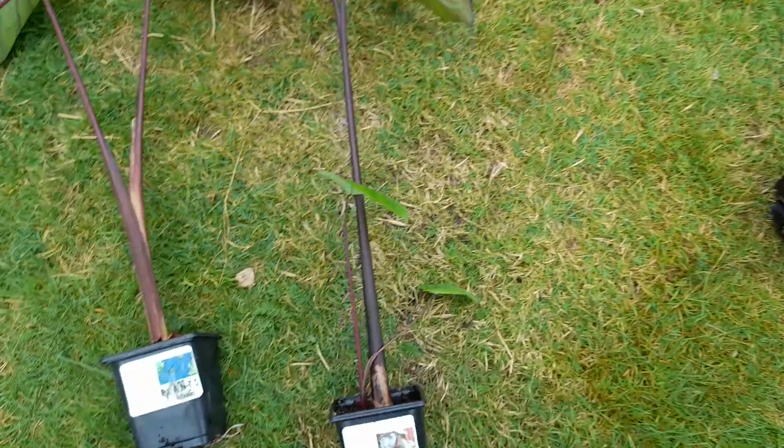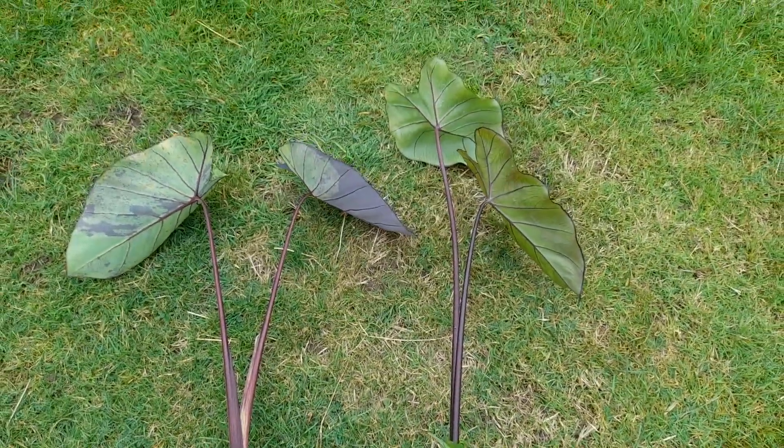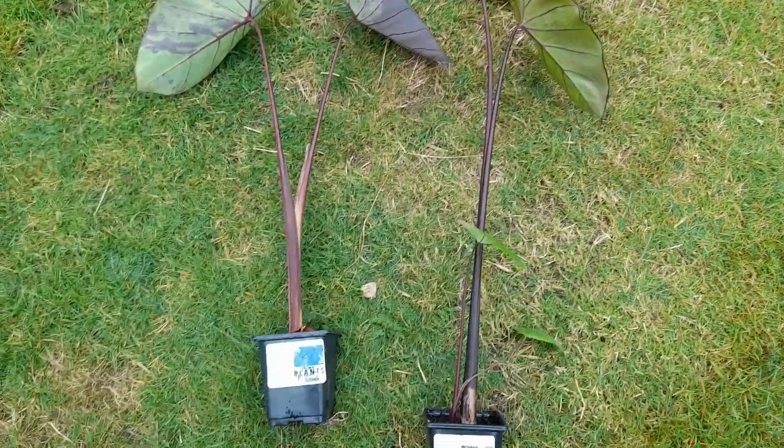I'll get back to repotting these and see if I can get a bit more growth out of them before summer ends. Thanks for watching.